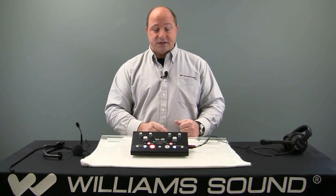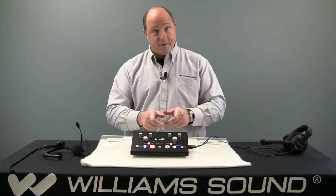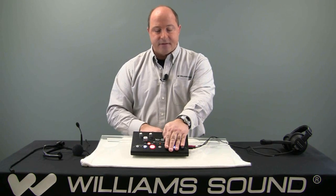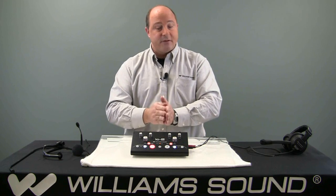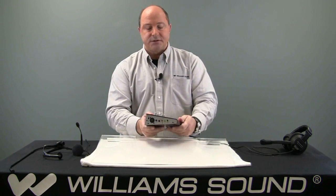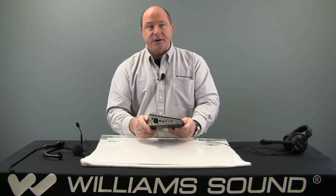Sometimes the IC2 will be used just by a single interpreter. When that's the case, we're only going to look at half of the device, because this allows two interpreters — if we only have one, you just use one station. The IC2 allows you to use any type of input headset.